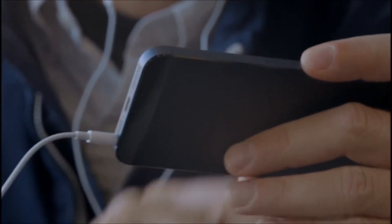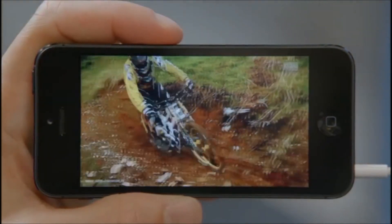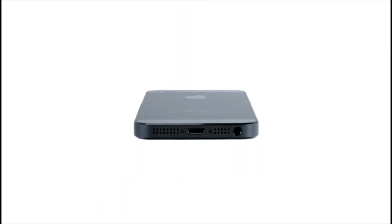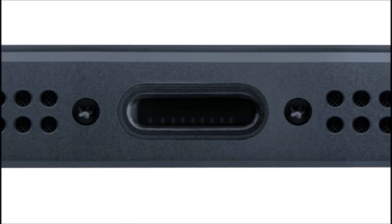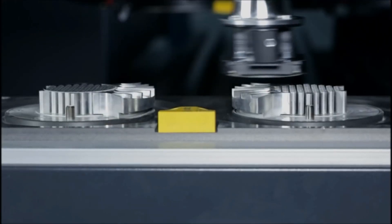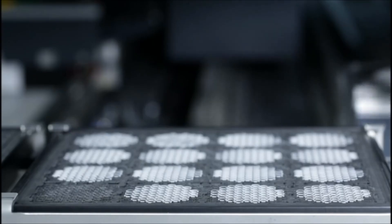The A6 chip is so power-efficient that it increases performance while also increasing battery life. Given the dimensions of the new phone and all the capability that we wanted to add, we needed to manage space inside the phone very carefully. We've created the new, much smaller lightning connector. It's all digital, so it's designed for today's uses. And we made it reversible, so it fits either way. We also moved to a sapphire lens cover, which is thinner and more durable than the previous cover glass. This really protects the optics and keeps your photos looking great.